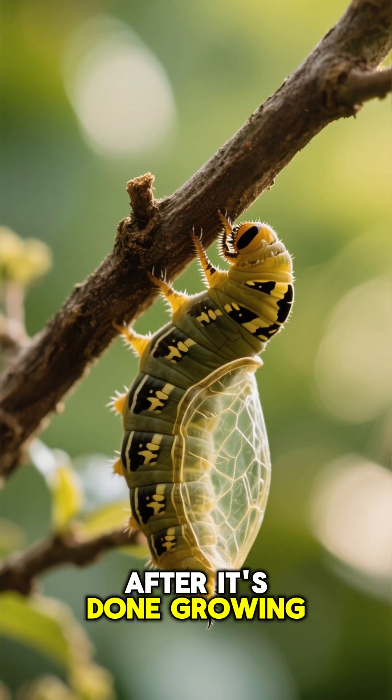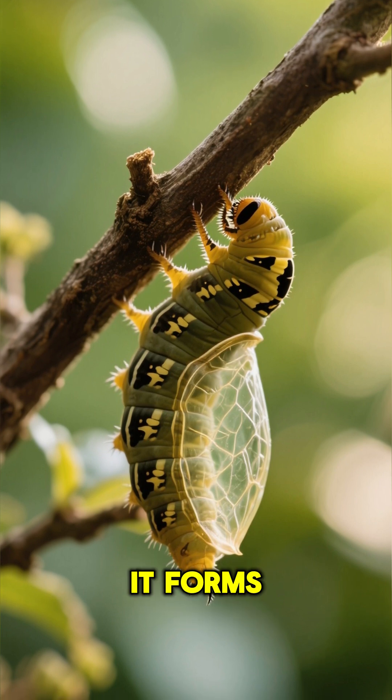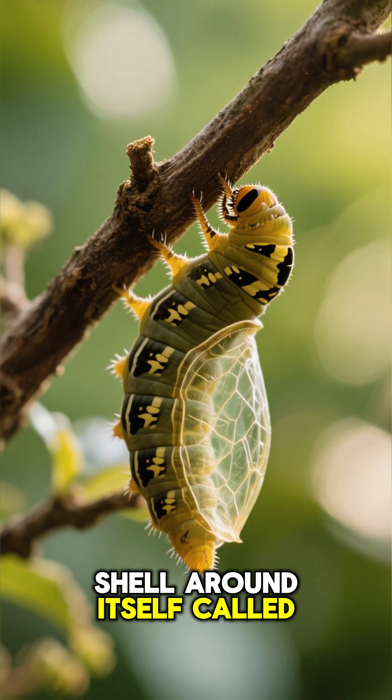After it's done growing, the caterpillar finds a safe spot and enters the pupa stage. It forms a protective shell around itself called a chrysalis.